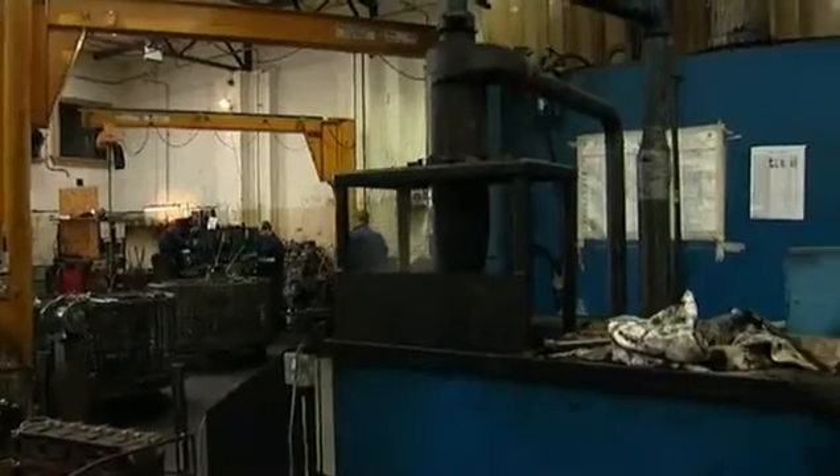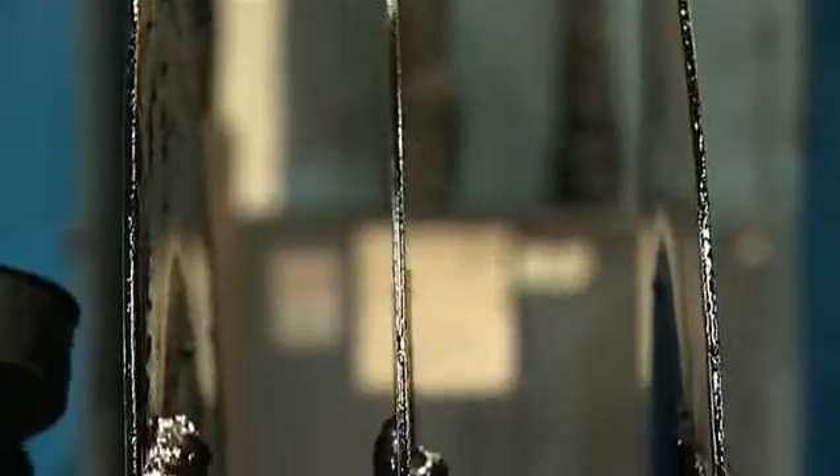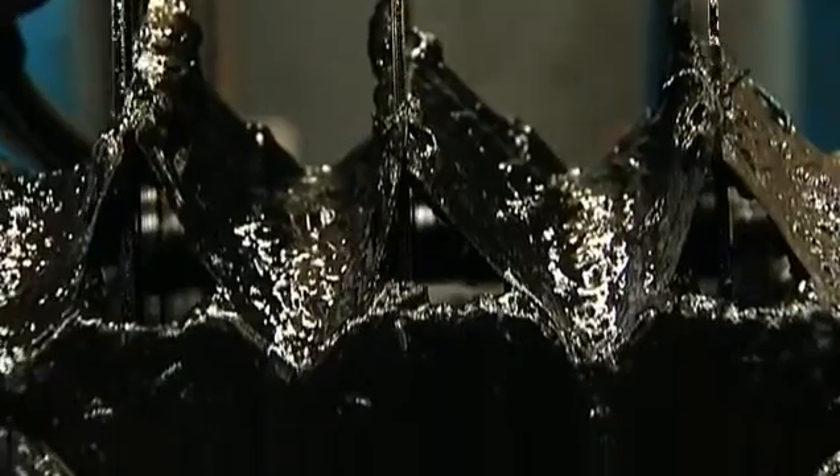19 water jets and a high-pressure pump pumping over 1,300 litres a minute at 14 bar use water and a mild caustic to clean. Any oil is skimmed off and disposed of responsibly.